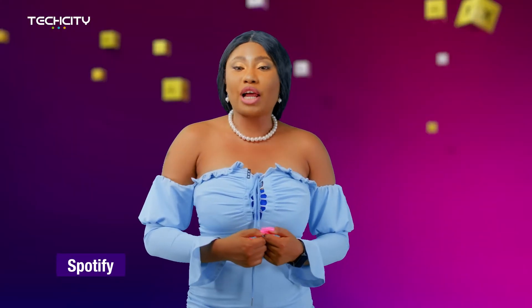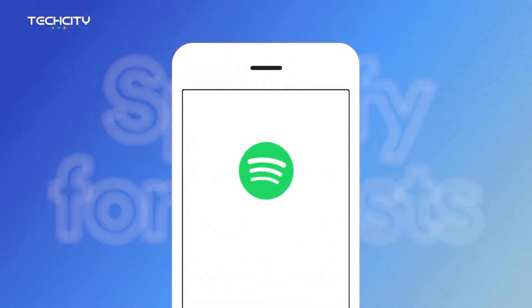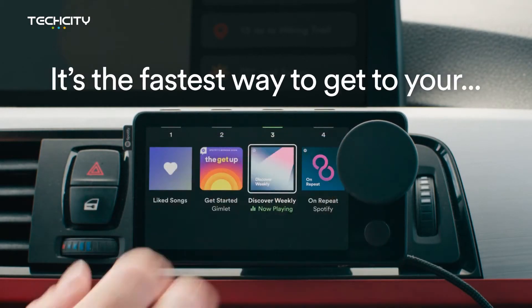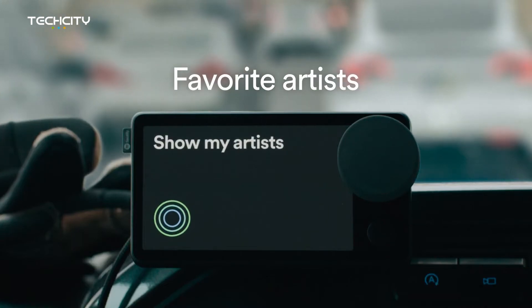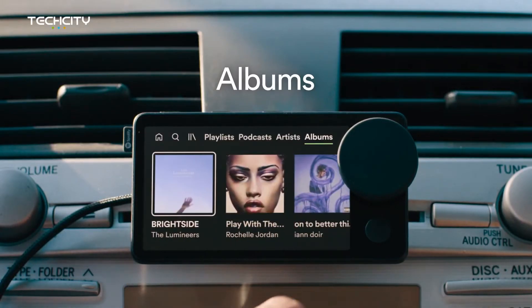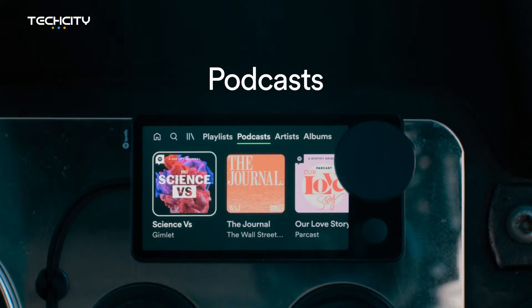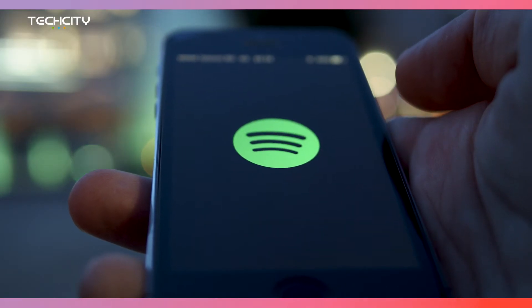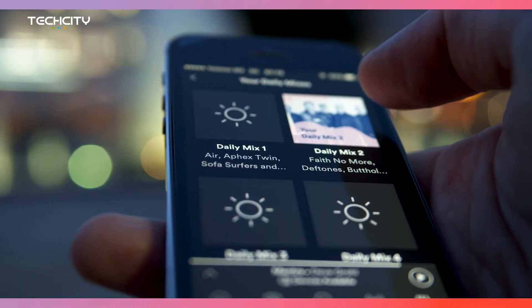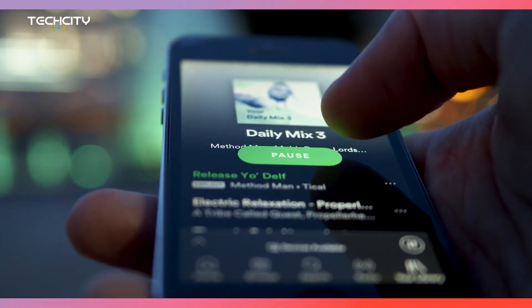Spotify is an audio streaming platform with over 381 million monthly active users, including 172 million paying subscribers. Spotify has more than 70 million songs from record labels and media companies. Basic features are free with advertisements and limited control, while additional features such as offline listening and commercial-free listening are offered via paid subscriptions. Spotify is currently available in more than 180 countries. Users can search for music based on artists, albums, or genre, and can create, edit, and share playlists.